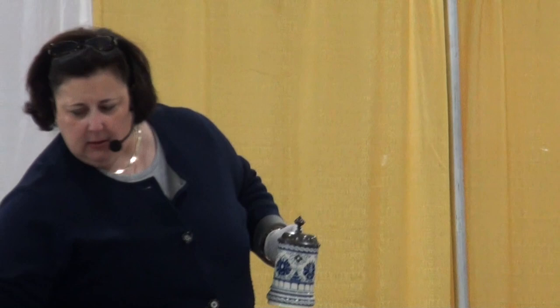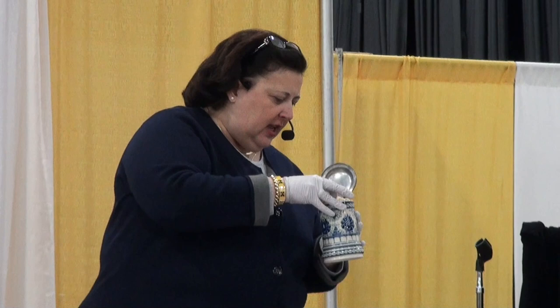How did you acquire this Stein? A wedding gift? How long ago? Your wedding gift? Who made you bring it today?